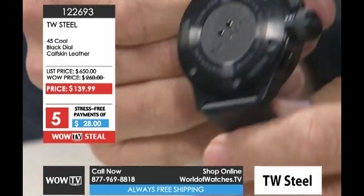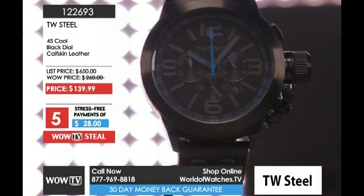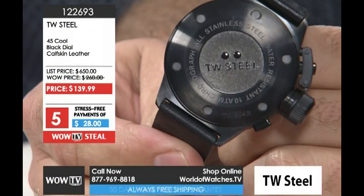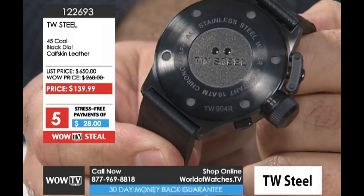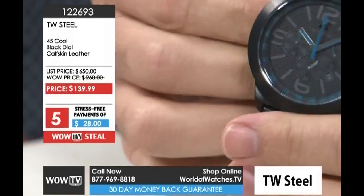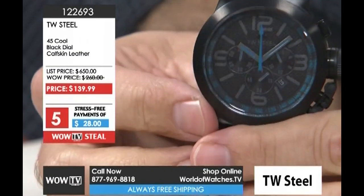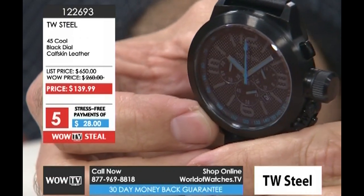Now as we screw that back in place, take a peek at the back of the watch. The all stainless steel case is water resistant to 100 meters, and they've done a great job with that screw-down back to help protect the innards of the watch, because you may get a little more rambunctious out there.